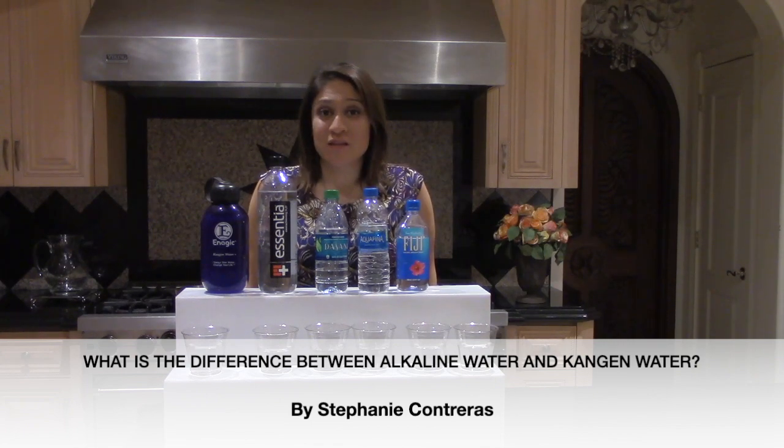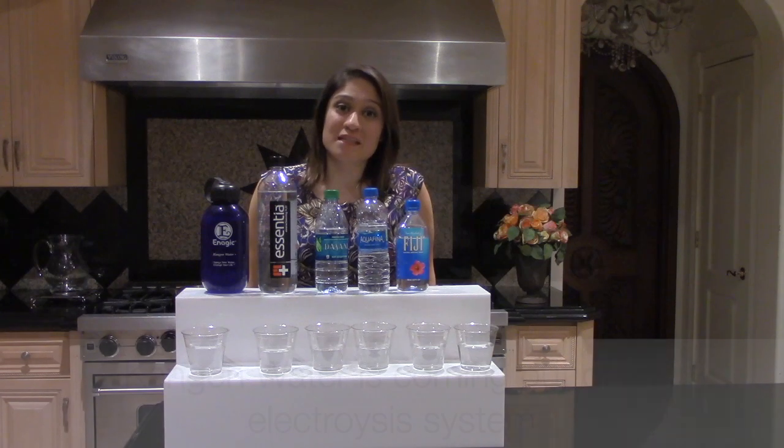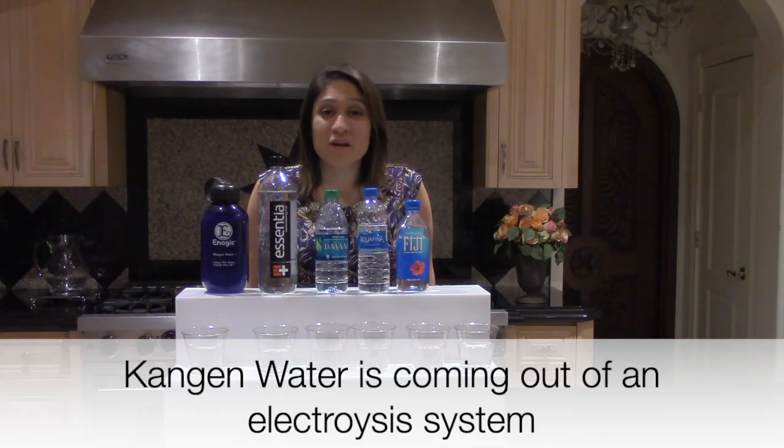The real difference in explanation terms is that Kangen water is actually coming out of an electrolysis system.